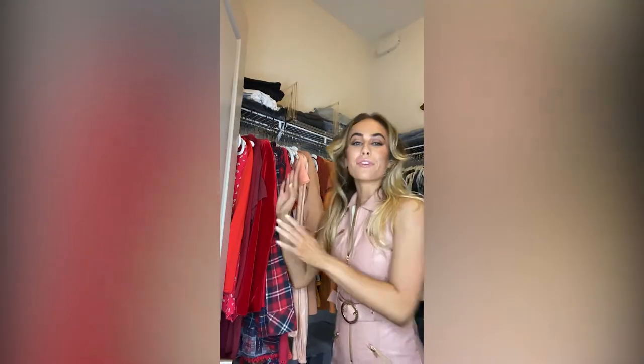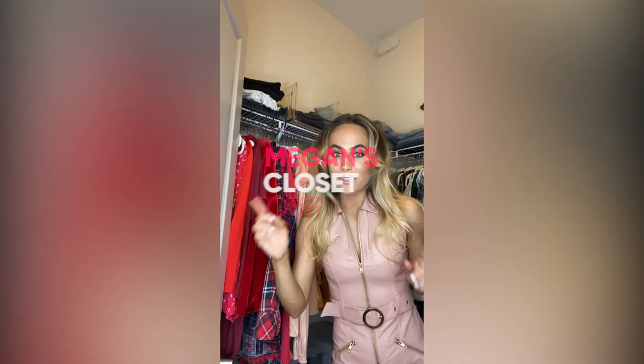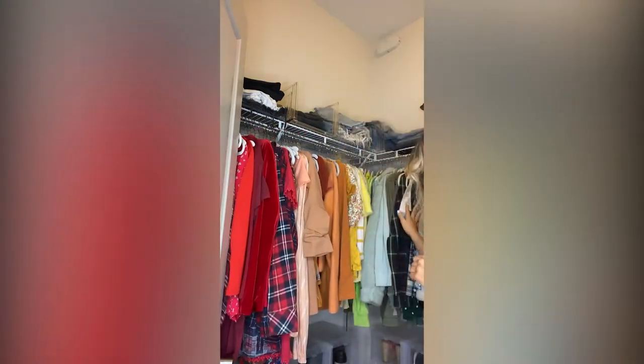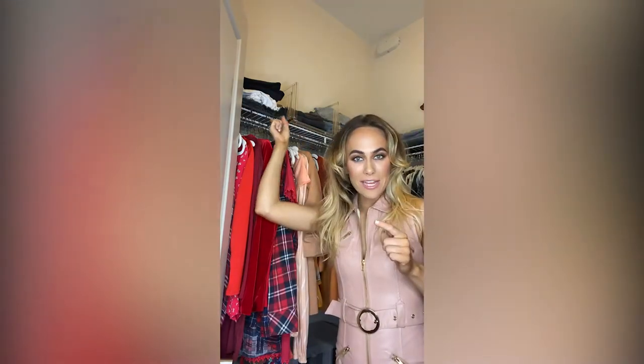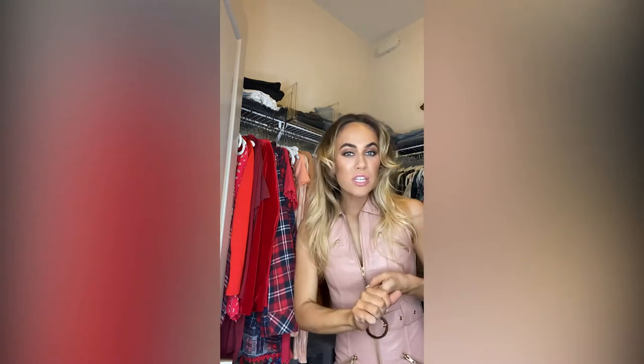Okay everyone, so this is the first side of my closet — it is all color coordinated. It starts with red, then goes orange, yellow, green, you get the picture. Behind me, up in these clear bins, those are my jeans — denim shorts, blue jeans, black jeans, white jeans, whatever kind of denim I have is up there.